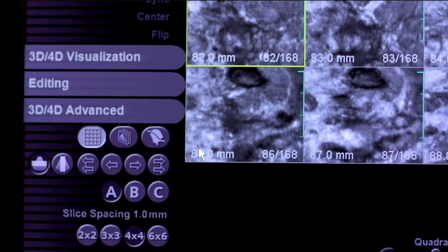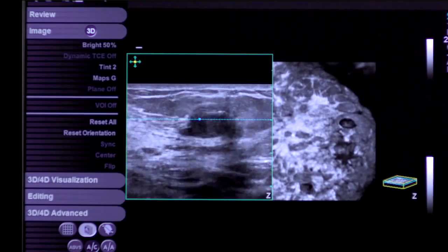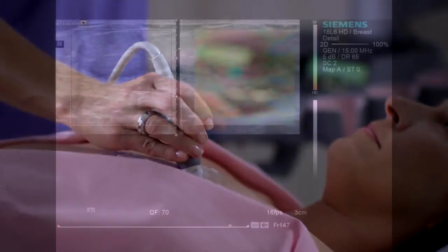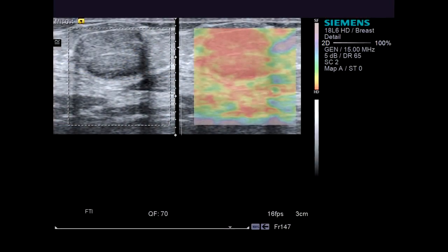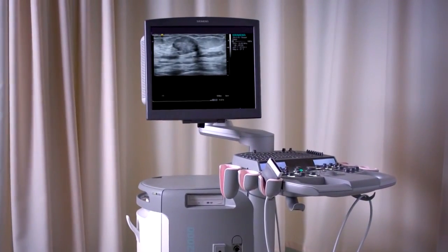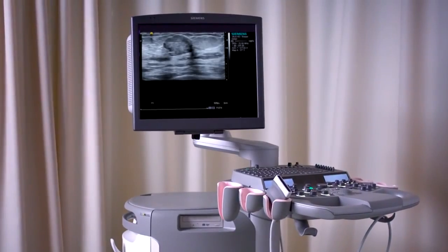Acquired data can be quickly analyzed using Siemens' online Advanced Foresight 3D-4D technology. If an area of concern is visualized, a handheld transducer can be used to acquire additional data using advanced applications such as easy-touch elasticity imaging. Because the S2000 is a multi-purpose system, it can be used in a broad range of applications to streamline workflow and increase patient throughput.